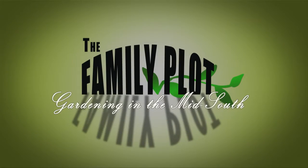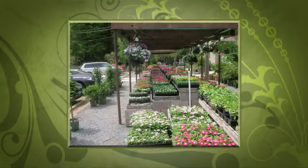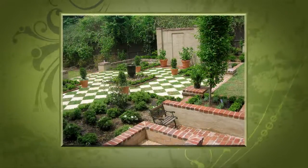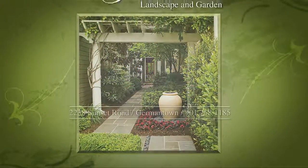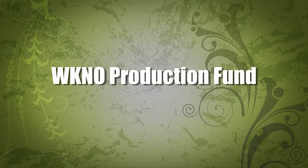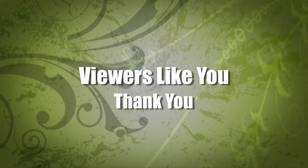Production funding for The Family Plot, Gardening in the Mid-South is provided by Good Winds Landscape and Garden Center in Germantown, since 1943, with seven greenhouses and three acres of plants plus comprehensive landscape services. International Paper Foundation. The WKNO Production Fund. The WKNO Endowment Fund. And by viewers like you. Thank you.